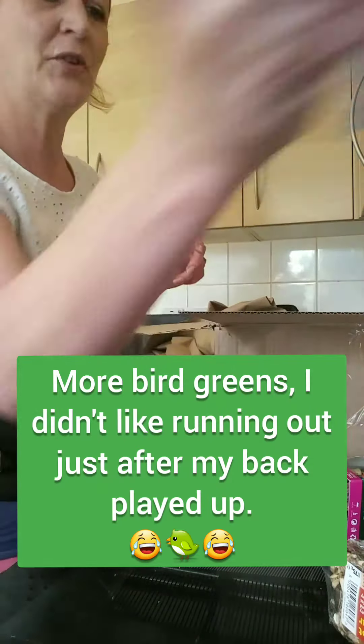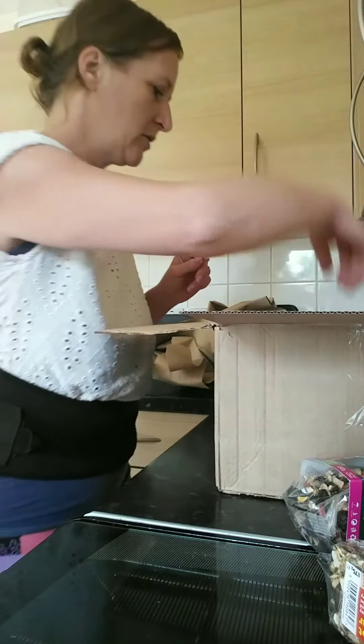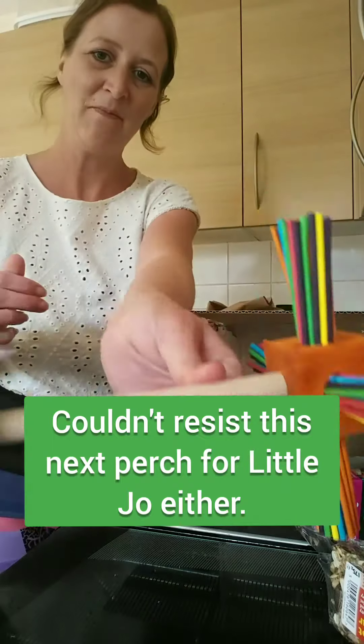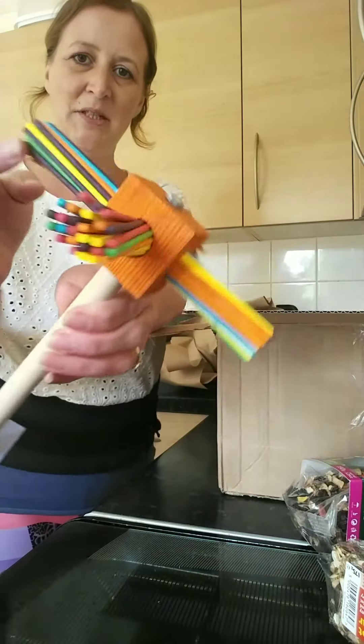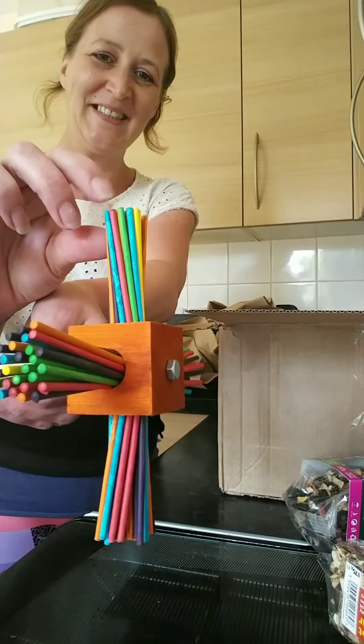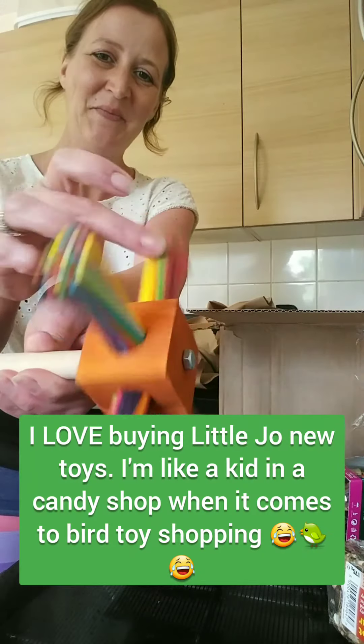We've got two bird greens, let's stock up on that for the birds. And we've got this lovely new perch for Joe — you can't see that very well on the camera, but this bit moves and he likes to scratch his face on this. Can't wait to give him this.